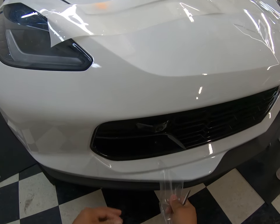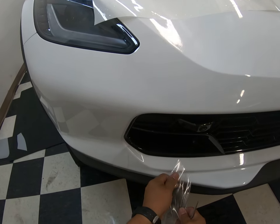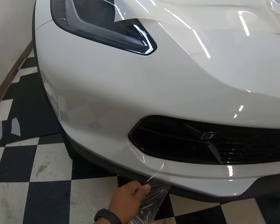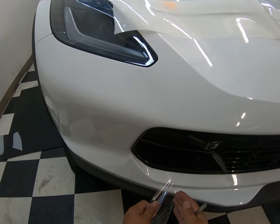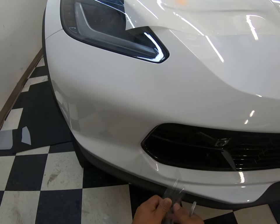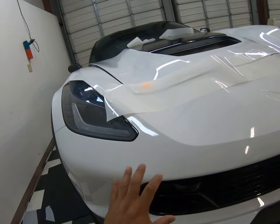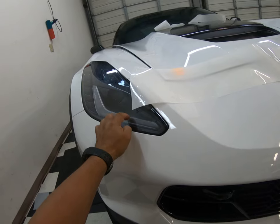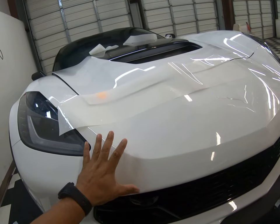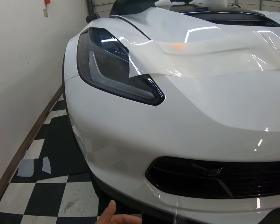Once you apply it, it's going to stay there. It does have a 10-year warranty. This piece hasn't completely dried yet — I haven't taken it out to the sun. The frontal area including the headlamps is all done. This area gets a lot of stone chips, yellow bug acid, and all kinds of stuff that really messes up your car. This film protects it — 10-year warranty.